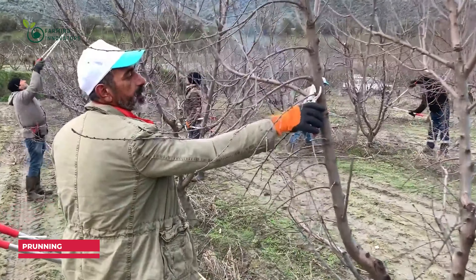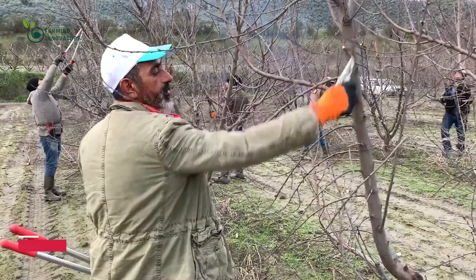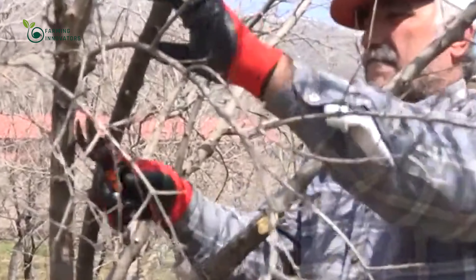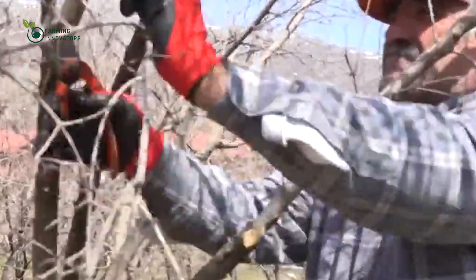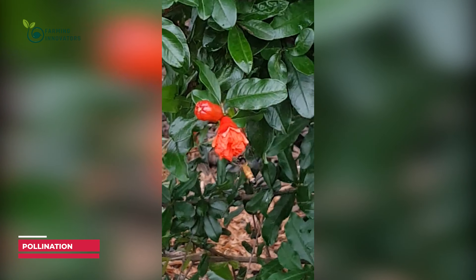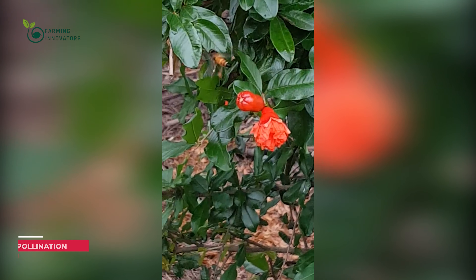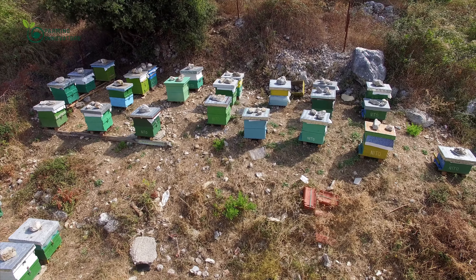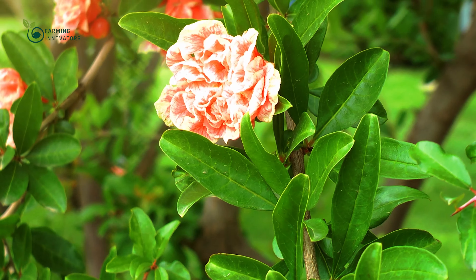Pomegranate saplings are pruned in early spring before the weather gets too hot. Skilled farmers trim branches, removing weak or diseased parts and shaping the trees for optimum sunlight exposure. Pomegranates rely on pollinators, especially bees, for successful fruit set. Farmers often introduce beehives into their orchards during the flowering season to enhance pollination.